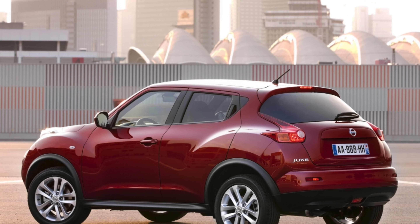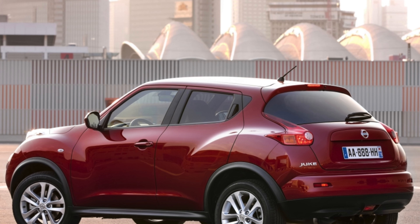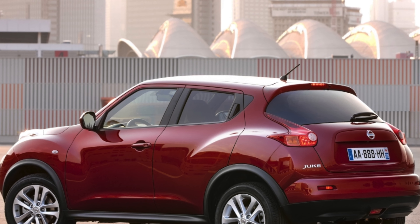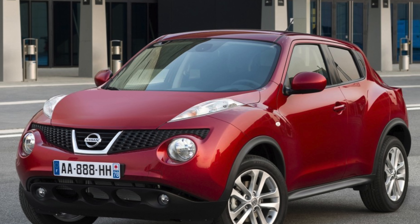True, the paintwork is frail and the body metal is rather thin. Therefore, chips and scratches quickly appear on the surface, which however are not in a hurry to develop into rust bubbles. The windshield is also not immune from damage — it is quickly scratched and can crack from even a small stone chip.